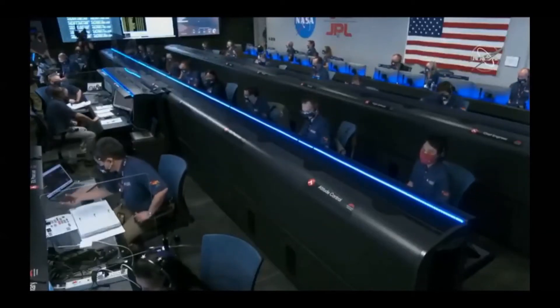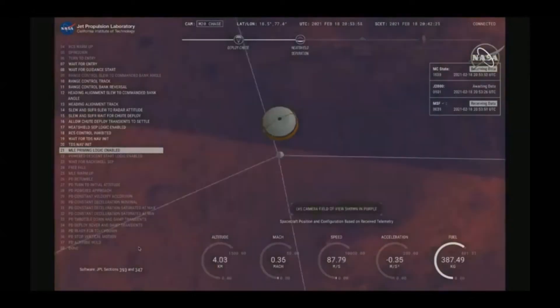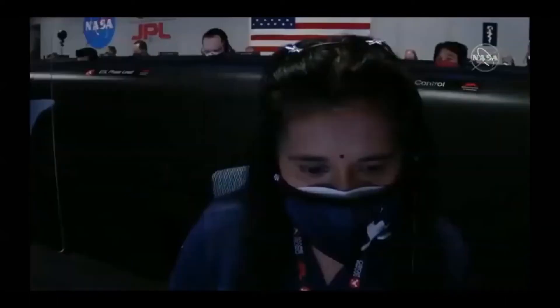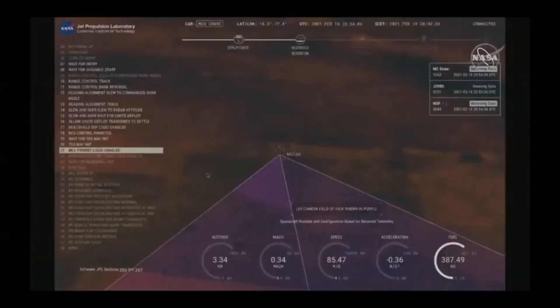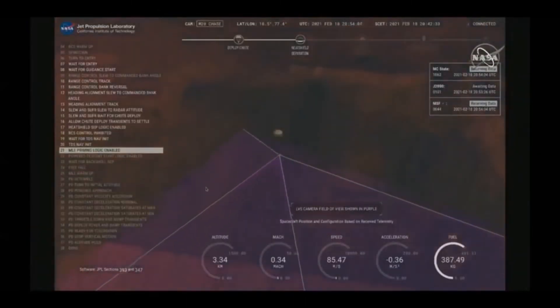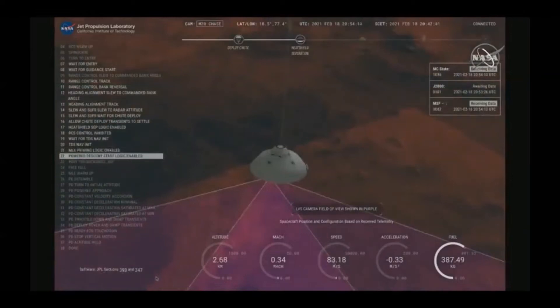Perseverance is continuing to descend on the parachute. We are coming upon the initialization of terrain relative navigation and subsequently the priming of the landing engines. Current velocity is about 90 meters per second at an altitude of 4.2 kilometers. We have confirmation that the lander vision system has produced a valid solution as part of terrain relative navigation. Priming. PBA is nominal. We have priming of the landing engines.